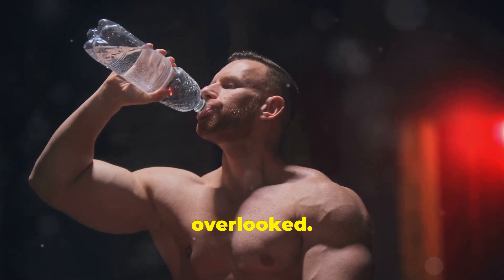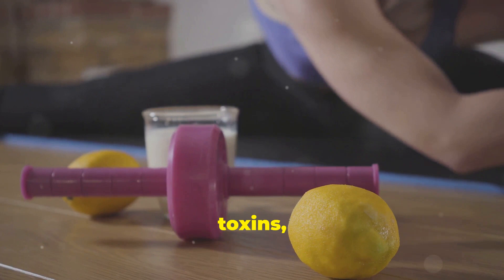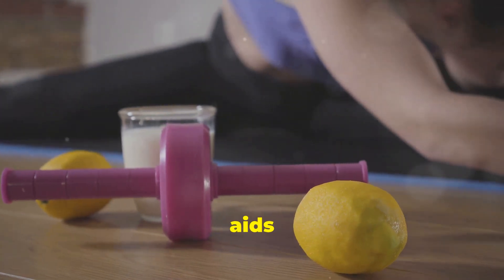Hydration is often overlooked. Drink plenty of water throughout the day. It helps flush out toxins, keeps you feeling full, and aids in muscle recovery.